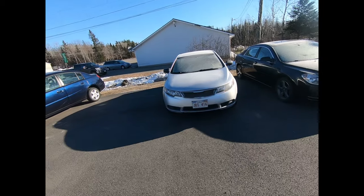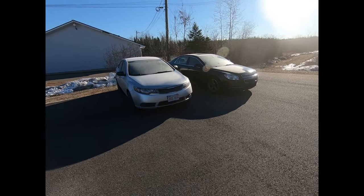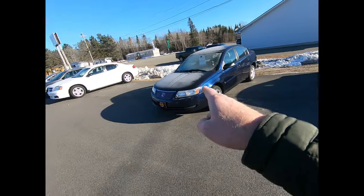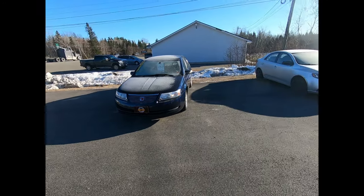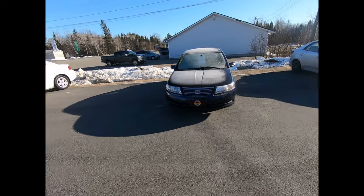We've also got this 2012 Kia Forte — just a base LX with manual transmission. We've had this little Saturn sitting here for a bit; it's a 2007 with only 160,000 kilometers, that's 100,000 miles for you US folks.